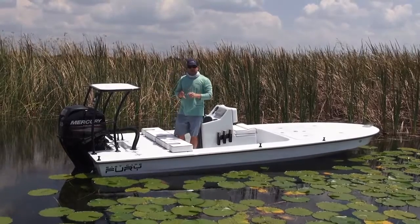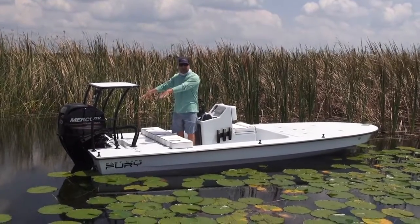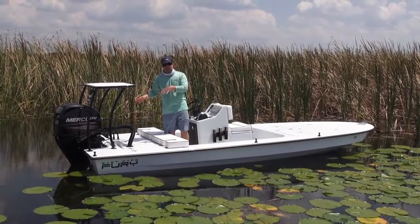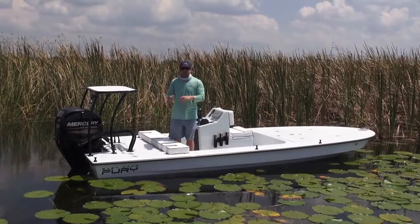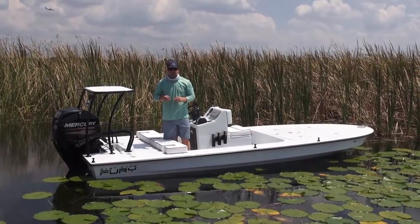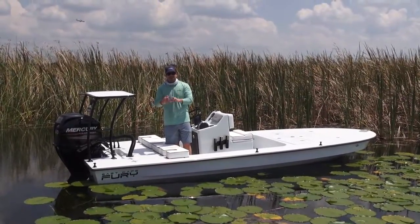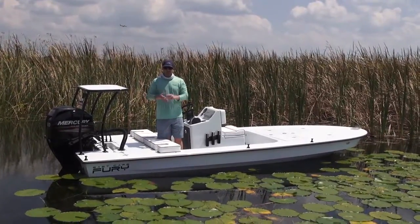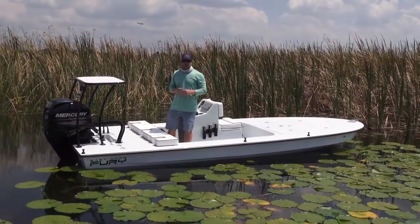The downside to a tunnel is usually you get more draft. Well, thank God for the Fury — it has sponsons, so it can help support that motor weight. It does float a little heavier than a non-tunnel, but if you're the type of person that needs to run shallow or navigate into real shallow water areas, this is a great tool for you. Places like Texas, the West Coast, Florida, the Bahamas — here's another great choice for you guys.